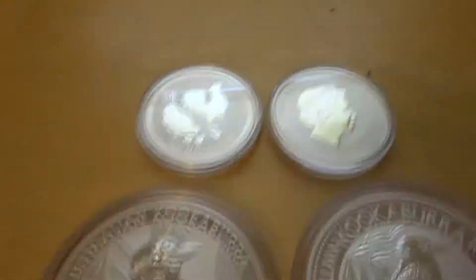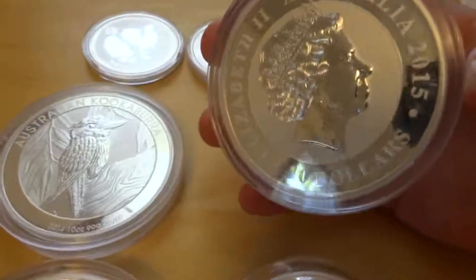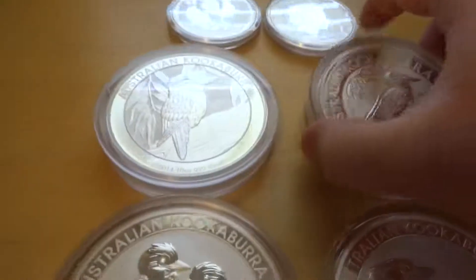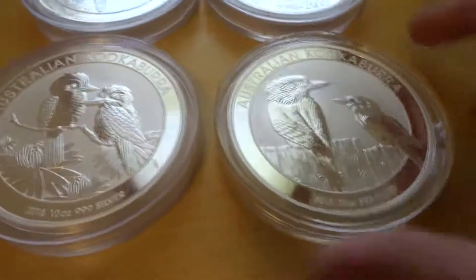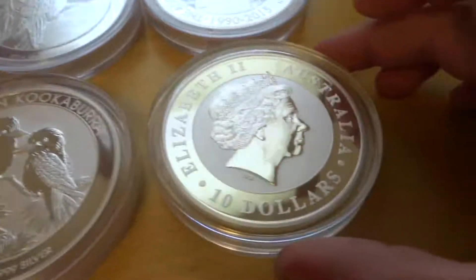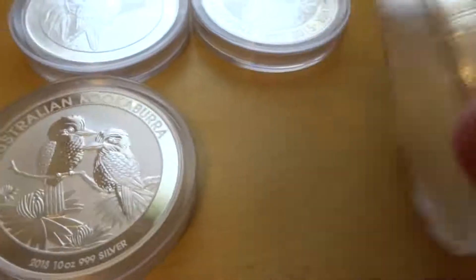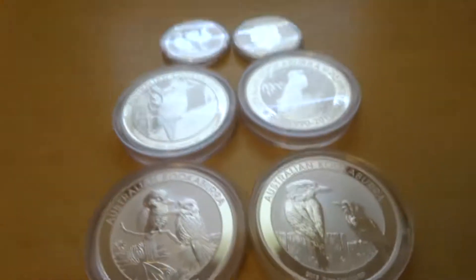I also picked up a couple of the 2-ounce Roosters. If you noticed recently, the 2-ounce Monkey has appreciated slightly — the mintage on the 2-ounce was lower than expected and lower than the comparable prior years of the other lunar releases. That's a little unexpected, but it'll certainly appreciate in value.